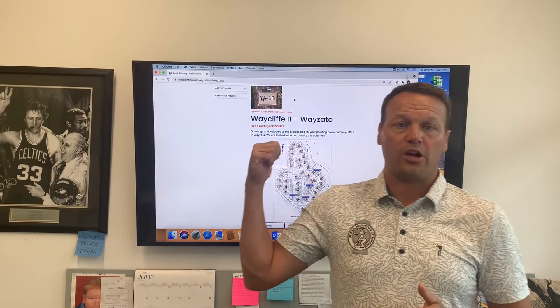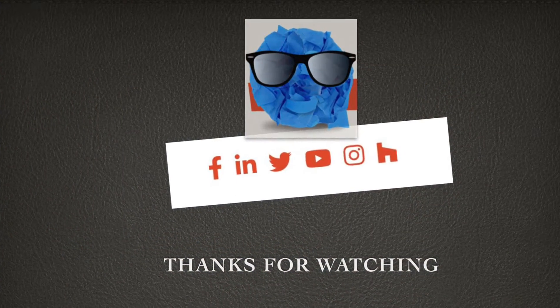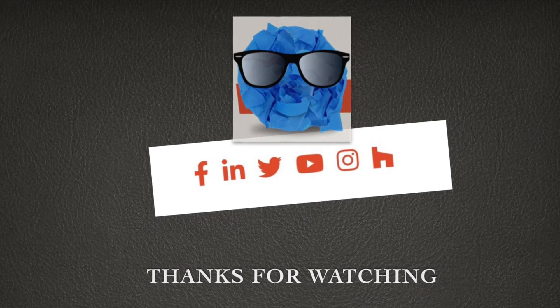Thanks so much everybody for having us on site. You can follow the project progress right here on the blog. We'll see you next time.